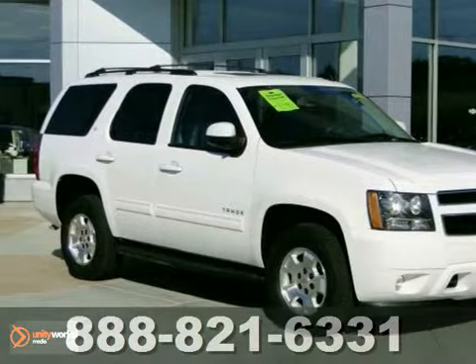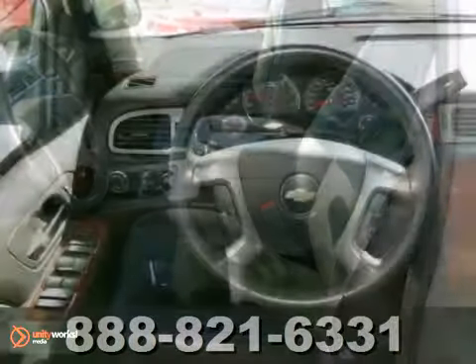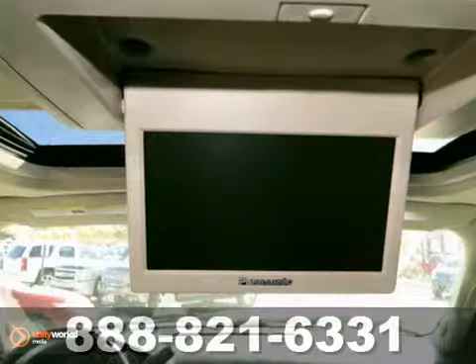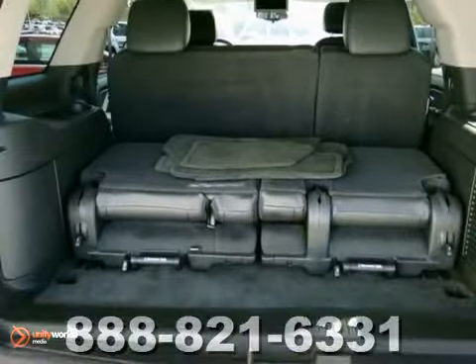You'll love this certified 2012 Chevrolet Tahoe LT. This vehicle is extra clean and priced to move. It features four-wheel drive, adjustable foot pedals, and power moonroof. It also has heated leather seats, CD player, and rear entertainment.